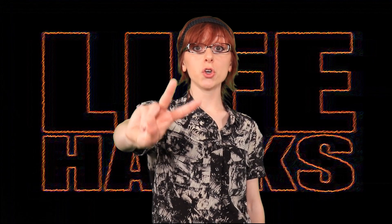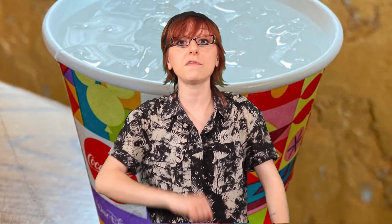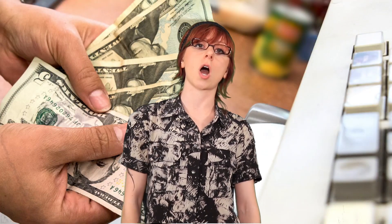Life hack number two. Thirsty on a hot day? Restaurants are required to give you a free cup of water if you ask, so take advantage of this by collecting all those free cups and then start a cup business selling the cups back to the restaurant.